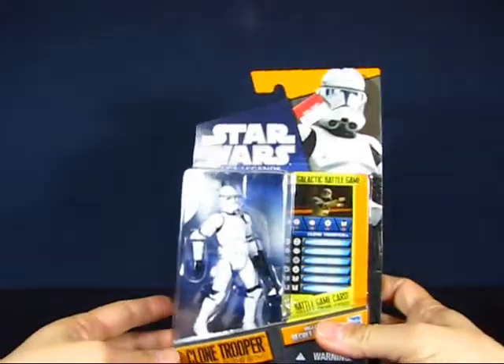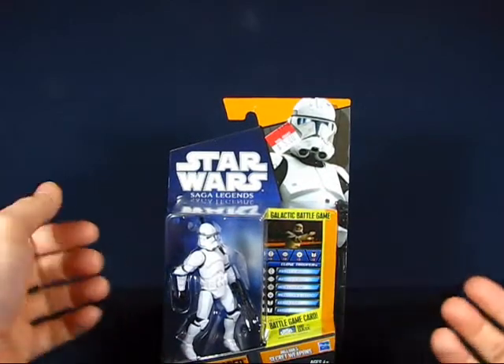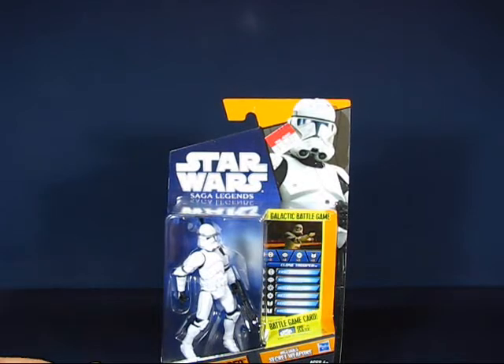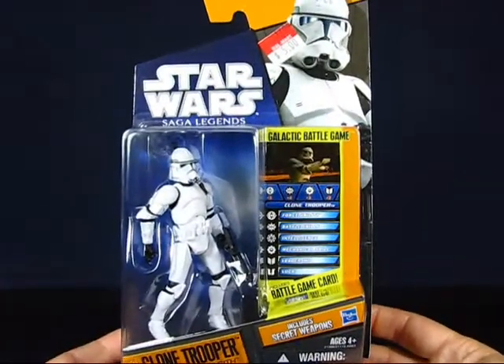Also at Walmart I found a couple other clearance items — a Revenge of the Sith clone trooper and a Clone Wars clone trooper, both for five dollars each. Munchkin number two has the Attack of the Clones clone trooper, and I got the Revenge of the Sith clone trooper.